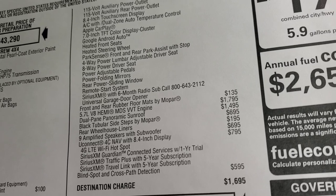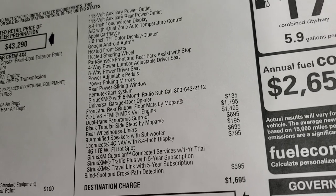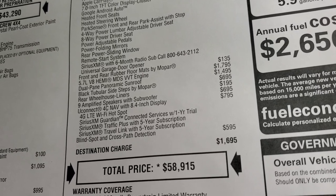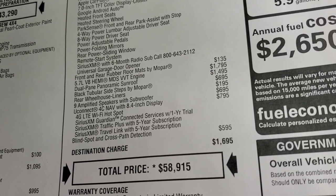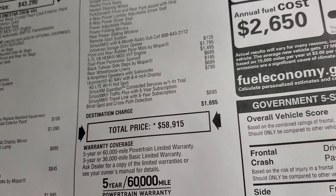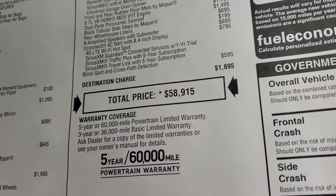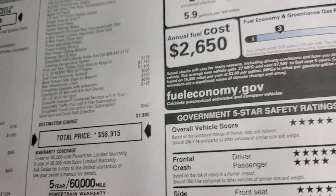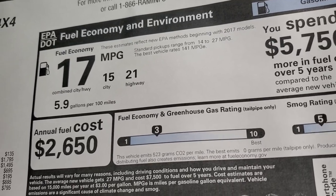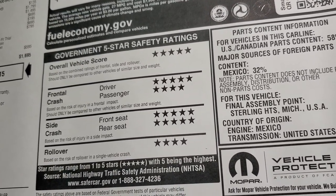This one also has the nine amplified Alpine speakers with the subwoofer and the Uconnect 8.4 navigation system, which gives you 4G LTE, Wi-Fi hotspot, Sirius Guardian connected services for a year, and then traffic plus and travel link for five years. You get blind spot and cross-path detection as well on this truck. The total MSRP is $58,915. You can see 21 highway miles per gallon, 15 city, 17 average. And my favorite part about the Rams is the safety ratings — five and four stars up and down the board.